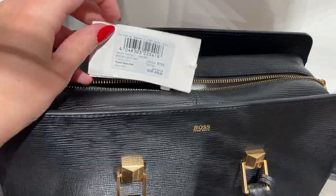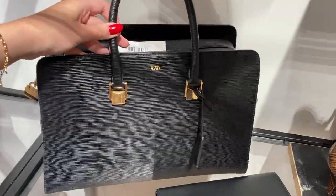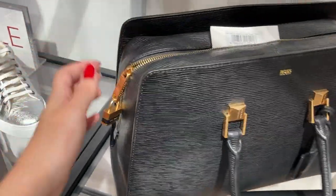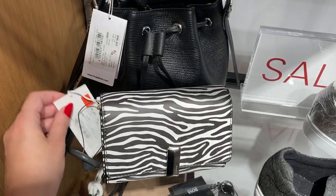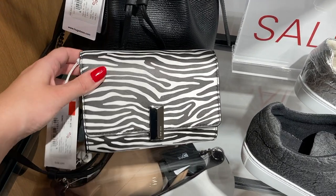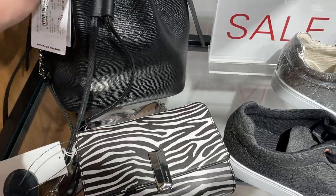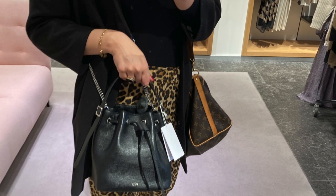I took a quick look at Hugo Boss. This bag would have been perfect for work but was still around $550. I really liked the lock on it. So I took a look at the sale section, and there were really some good deals — this animal-printed one would have been around $170 instead of $515, and this cute little bucket bag came at around $190.